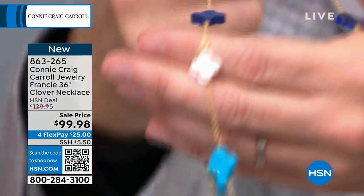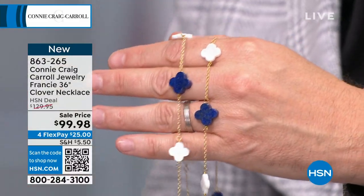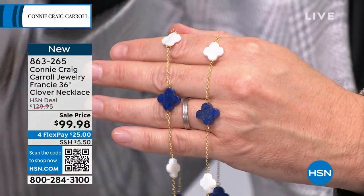There are in total 200 in each. These will be gone in a heartbeat. This just kind of took me by surprise. Everything Connie does is beautiful. This is next level.